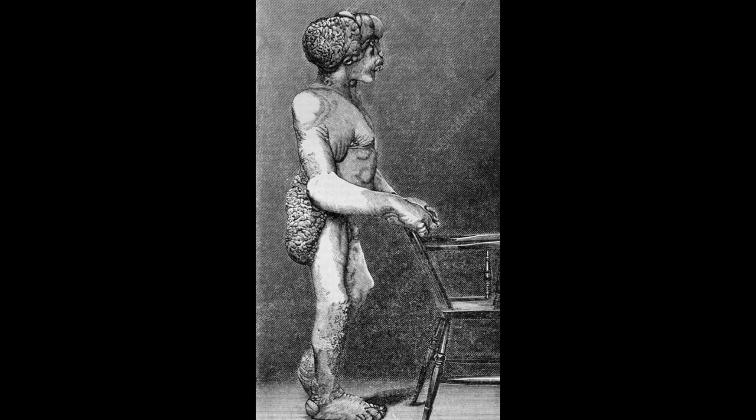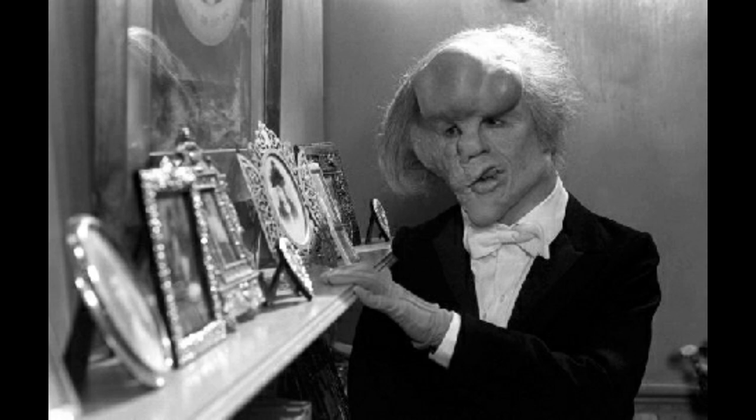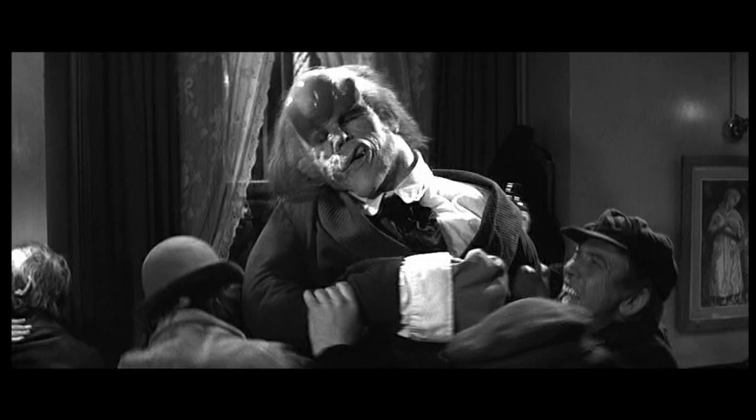A movie was made in 1980 that loosely told the life of Joseph. The sculpt we are going to look at is based on the 1980 movie and not the actual person. I chose to buy this mask because it was based on the movie and not the real person. I in no way condone or tolerate making a spectacle of people who are born with disabilities.